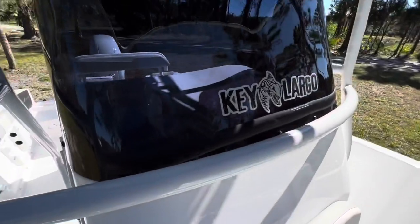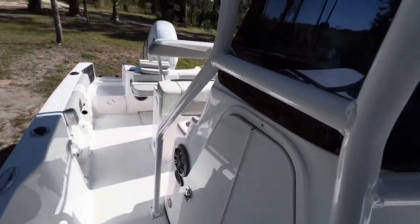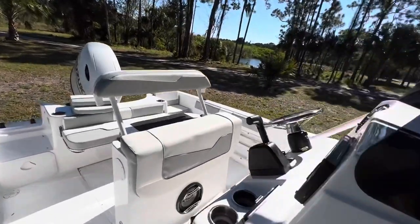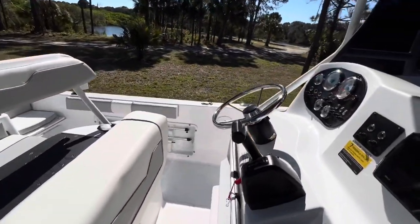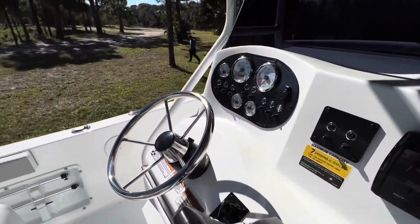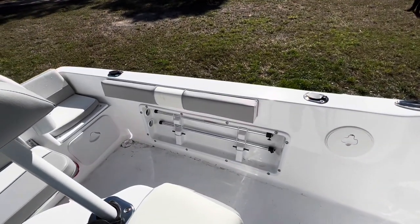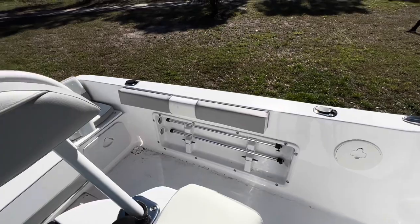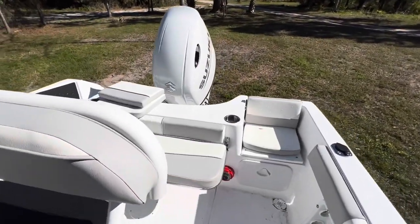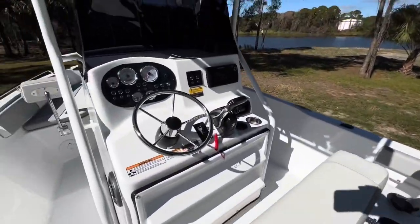Again, the most bang for your buck — the Key Largo boats. Come down and check this one out. You don't want to miss this; it won't be around very long. Getting close to fishing season, and once that water warms up just a bit and we get the snook season going, you'll be killing it in this. Come down and see us at Factory Direct Marine and RV.